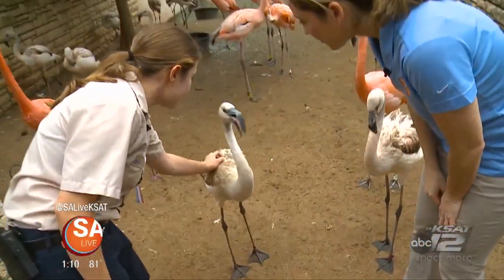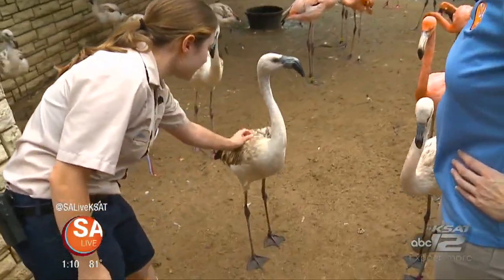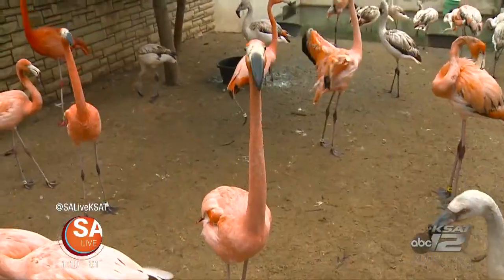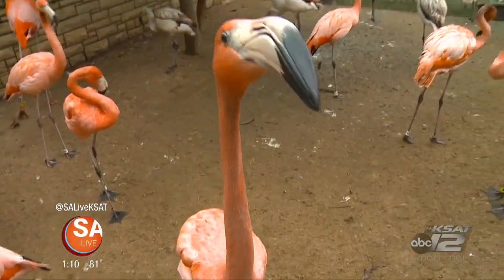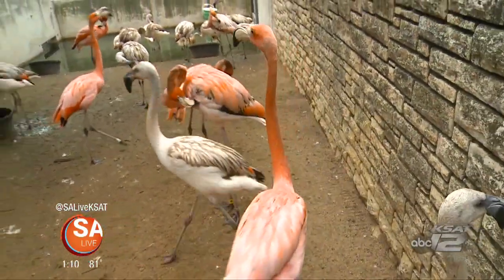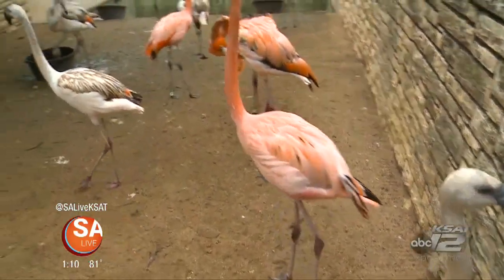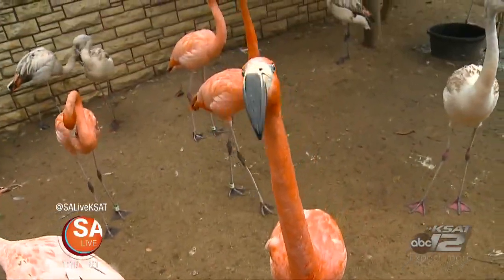This is Falcour. This is actually our youngest from last season — very friendly and very sweet. The breeding program here is extremely important. We were actually one of the first zoos in the country to raise flamingos, and we've been doing it for over 50 years. We actually provide flamingos to all the other zoos.